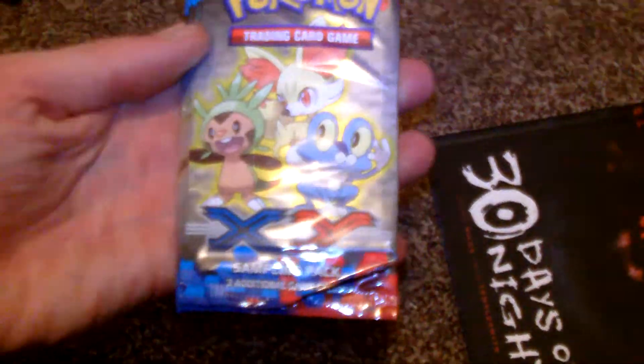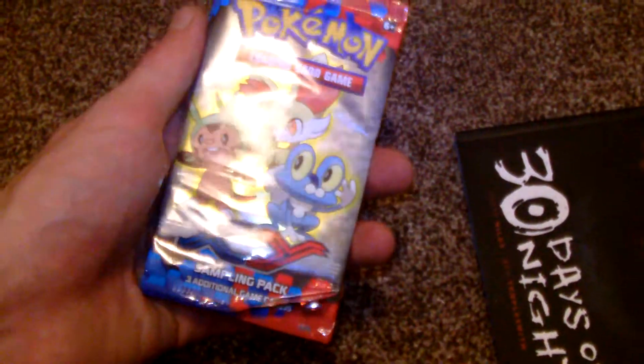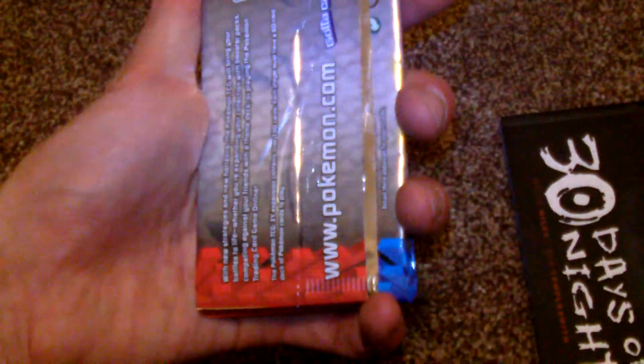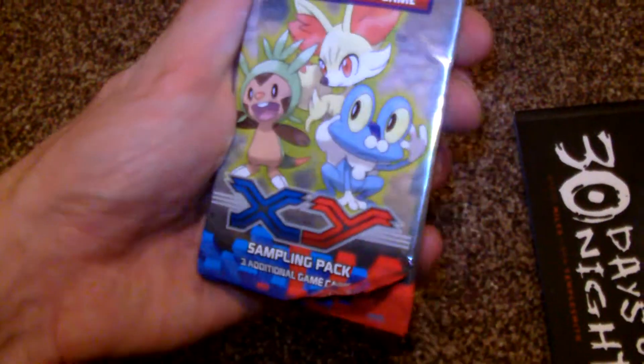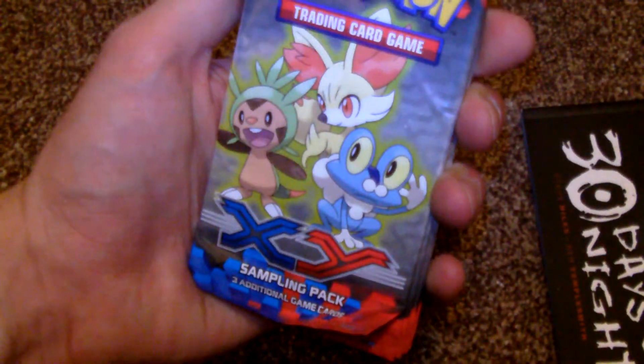And then we have the Pokemon Trading Card Game — this is the sample pack. I think it's the same as the one they were giving out at Comic-Con this year when I went down. They tend to just be commons. I think you get three or four cards in a pack. They're always rubbish, if I'm honest with you. You never, ever, ever find so much as an uncommon, let alone a rare or a hologram card. Which is a shame, but that's life. So I might give them an open, or I might keep them sealed — I haven't quite decided yet.